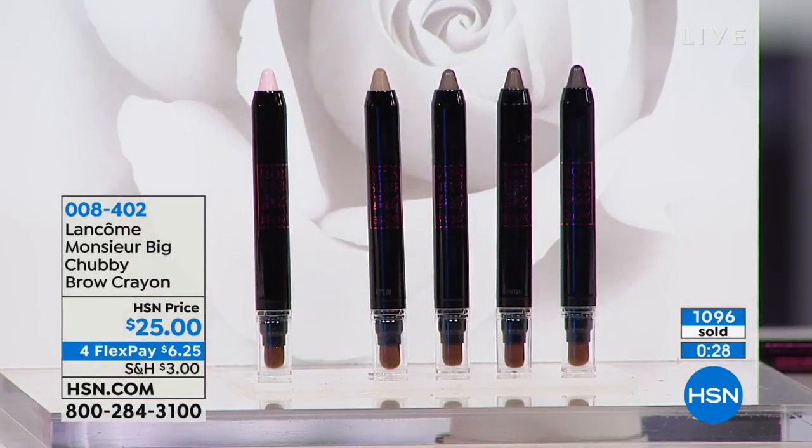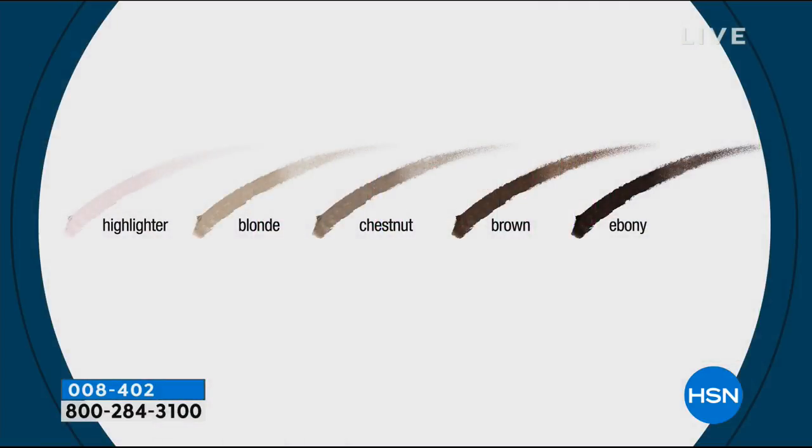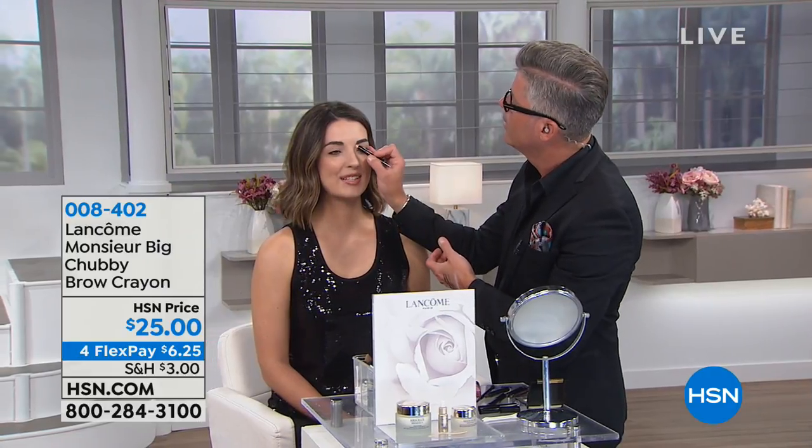All colors are still available: blonde, chestnut, brown, and ebony. Blonde and brown are on fire — they might be gone by tomorrow morning. It's $6.25. I love the formulation and the little brush at the end. You get thickness, dimension, and the statement brow you want. Even the highlighter's been very popular. We've got it today on four credit card payments.